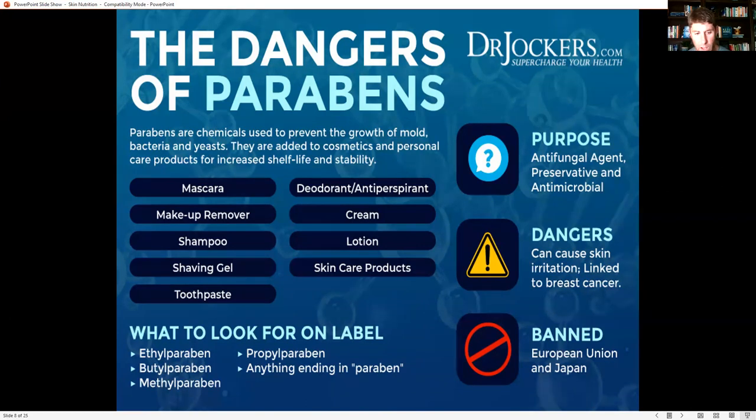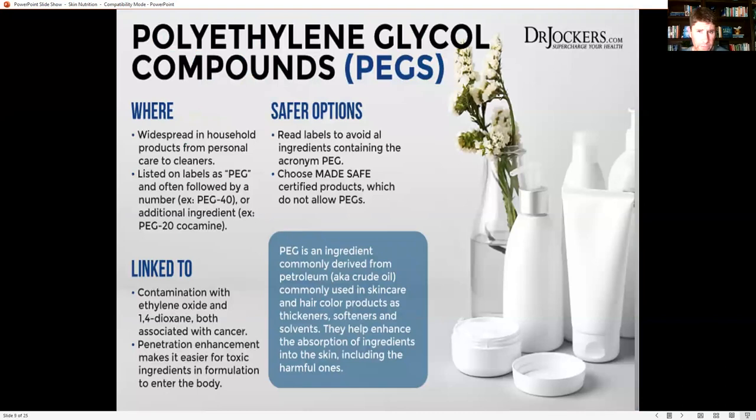Parabens are chemicals used to prevent the growth of mold, bacteria, and yeast, added to cosmetics and personal care products for shelf life and stability. They're banned in the European Union and Japan and are linked to breast cancer. Avoid anything with ethyl paraben, butyl paraben, methyl paraben, or propyl paraben — basically anything ending in 'paraben.' Also avoid polyethylene glycol compounds, or PEGs — petroleum-derived ingredients in skincare and hair products used as thickeners, softeners, and solvents. They enhance absorption of other toxic ingredients into the skin, so avoid all ingredients containing the acronym PEG.